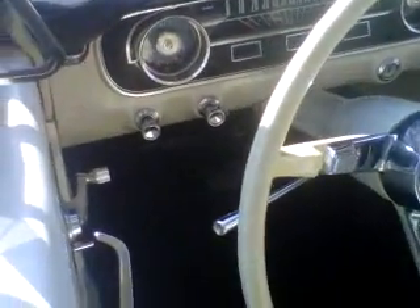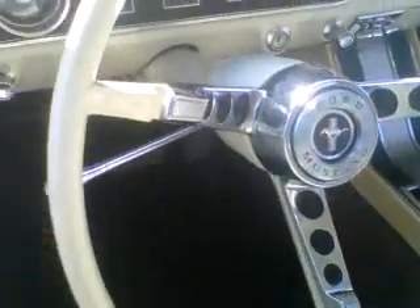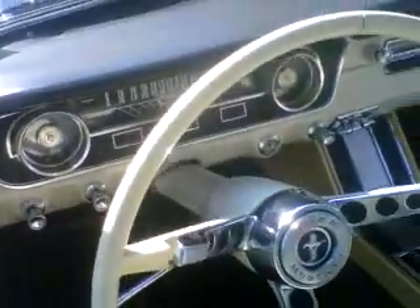And here we have the interior, and that does look entirely original — even down to the crack in the padded dash. Door panels look in great shape. Back seat, fiberglass surrounds, center console looks patinated as it should. Steering wheel has cracks in it as it should.